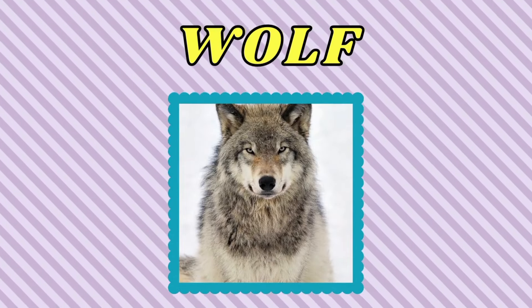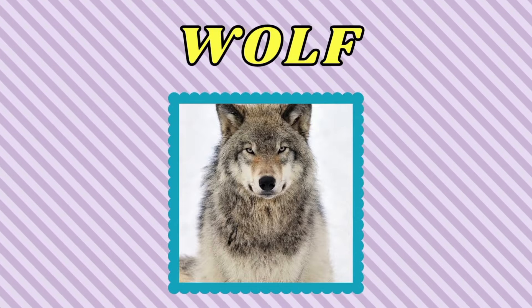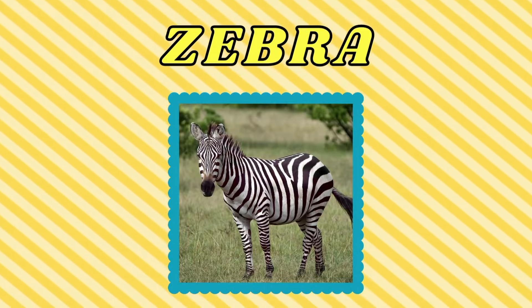Wolf. This is a wolf. Zebra. This is a zebra.